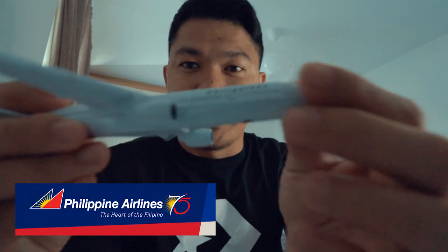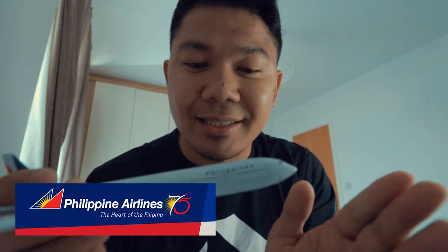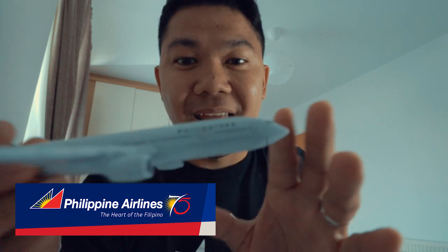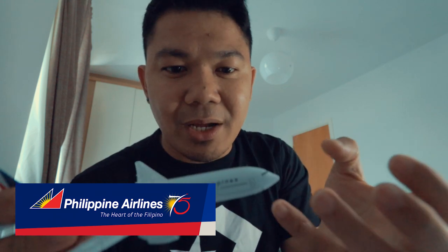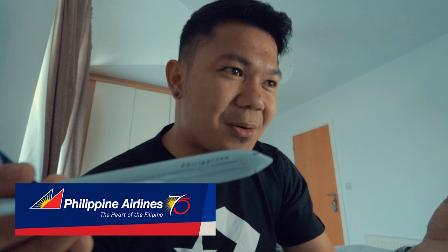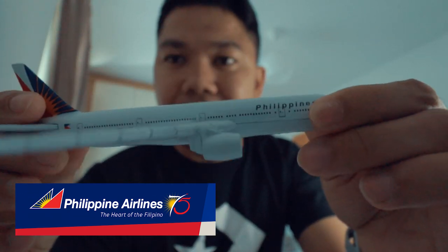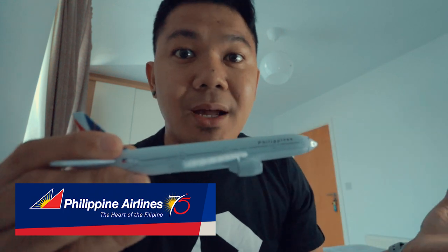The first one in my collection is the Philippine Airlines diecast plane. It's actually made of metal. I got this one last year when one of my friends here in Ireland went to the Philippines — her friend was a flight attendant — so I asked her to grab one for me to add to my collection. Every time I travel, I want to get a souvenir out of it, as a memory of that place. You can see the emphasis on the Philippine flag right here. It actually has a stand, and I'll show you once I assemble them all together.